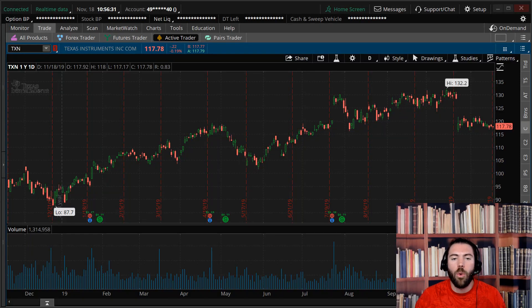Hey traders, Lance here. I'm going to go over a hedge — that's right, I said the H word — in an S&P 500 stock. What you're gonna love about this video is it offers you a little bit of risk for a maximum reward if we sell off. Personally, I'm looking at TXN, it's a semiconductor stock with China exposure.